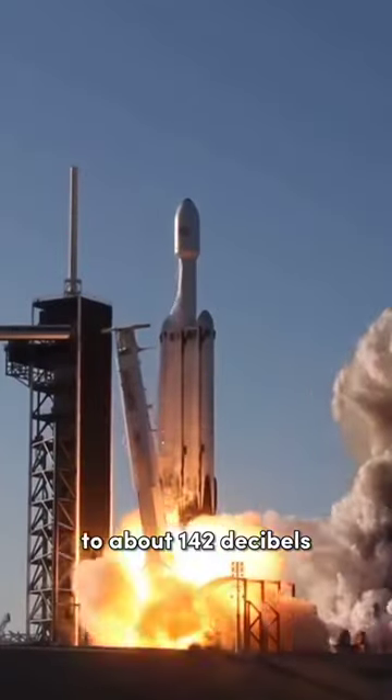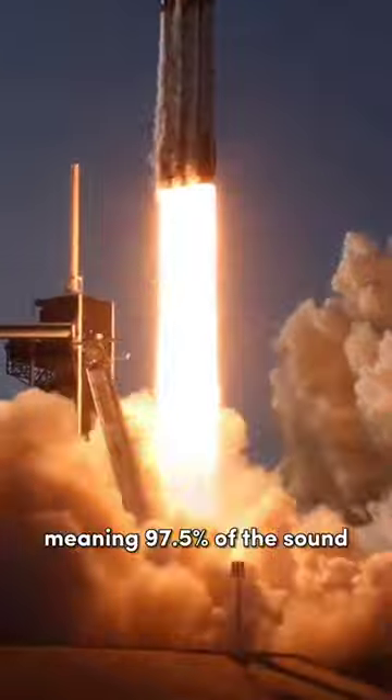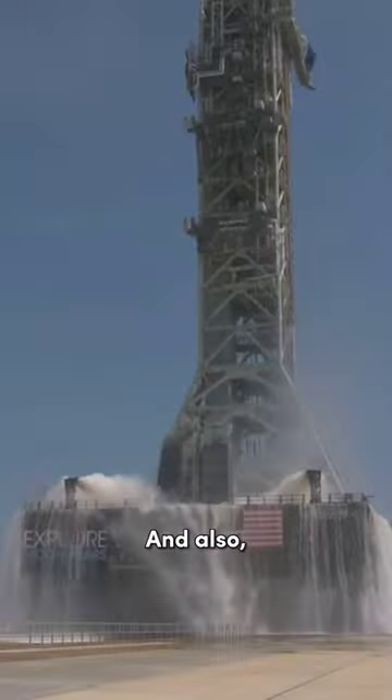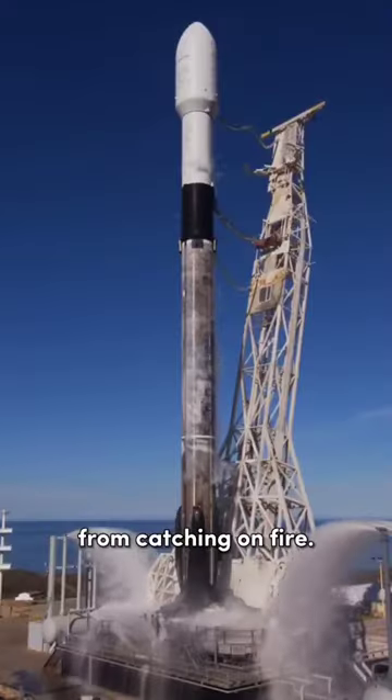This way, the sound drops to about 142 decibels, meaning 97.5% of the sound is absorbed. And also, the water prevents the launch pad from catching on fire.